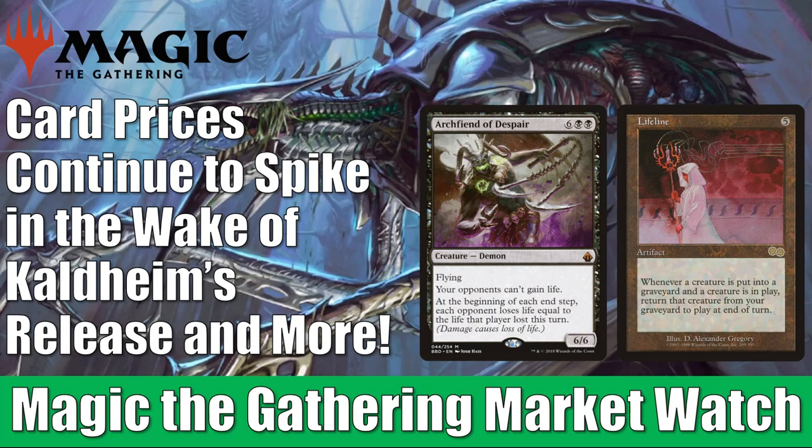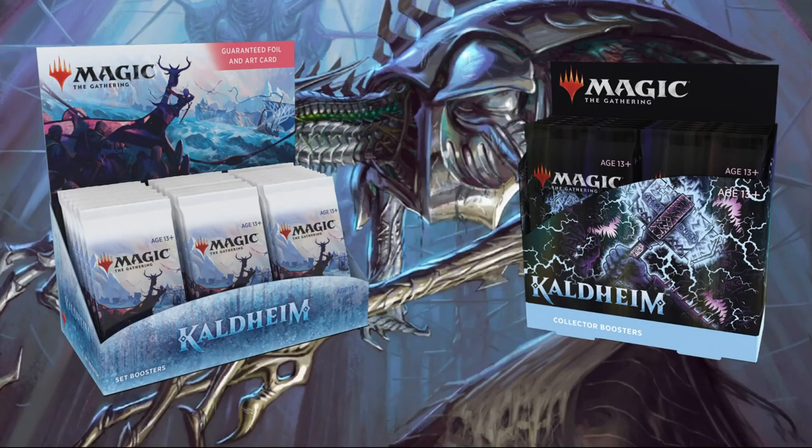Just a quick reminder: if you go to FlipSideGaming.com, you can use the Heroes promo code to save 10% on orders over $10. You can pick up some Kaldheim products or other items on the website. If you use it on a Kaldheim collector booster box, it comes down to $190.80. Using the promo code supports the channel, which is always appreciated. Without any further ado, let's get into it.